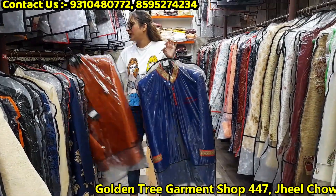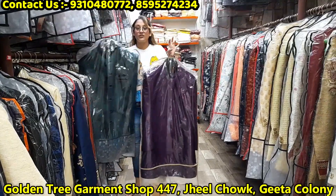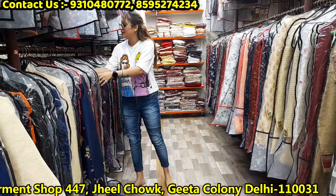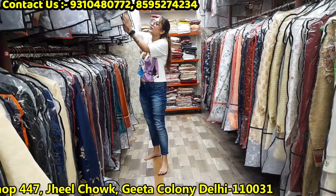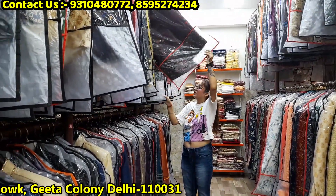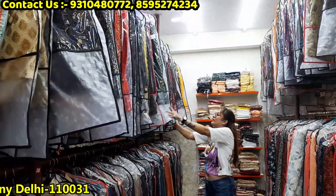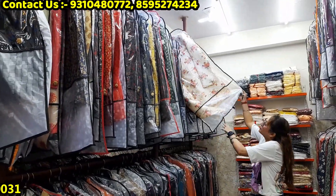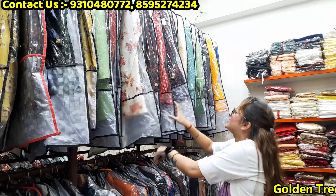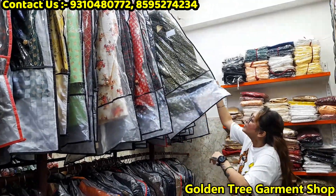All the extra design variety — I will show you on camera so you can see all the details. You can also see the color contrast between the pieces.